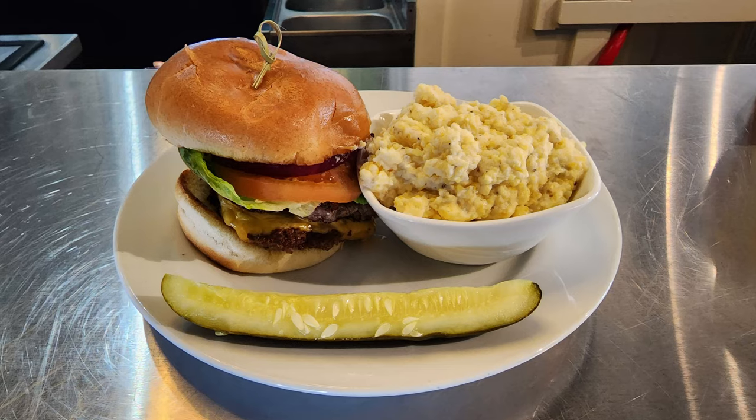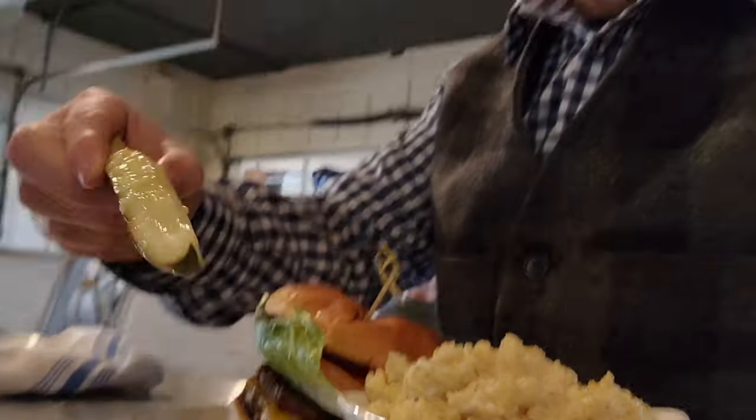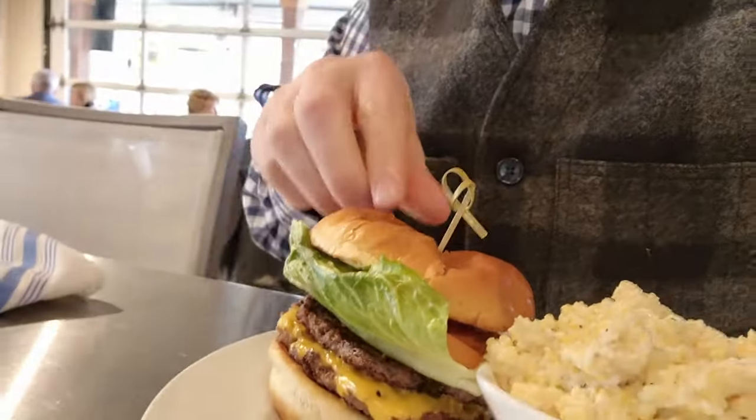I decided to go with a cheeseburger and a side of grits. I'm really excited because I got a nice dill pickle spear. It always makes me really happy when I get a pickle spear with anything, as I'm a big dill pickle fan. And this, of course, is a delicious dill pickle that I destroyed.